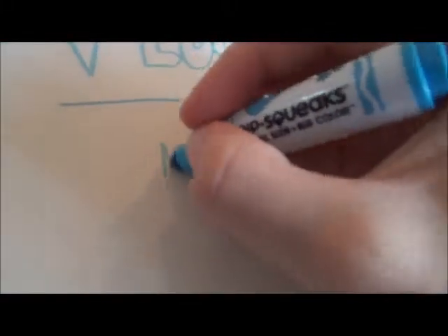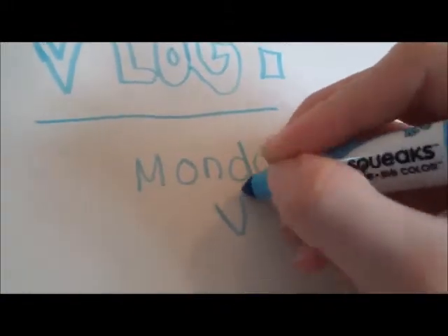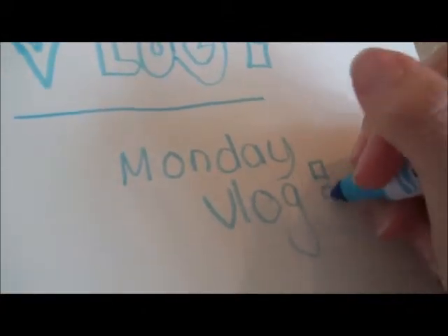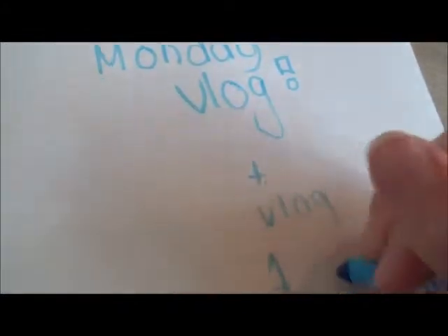Hey guys, welcome to my second vlog. Today I'm going to be doing my first Monday vlog. I've decided that I'm going to do a vlog every Monday and a vlog once a month.